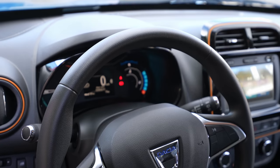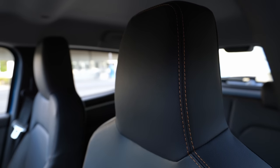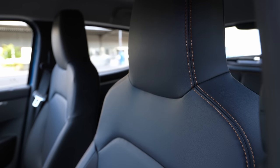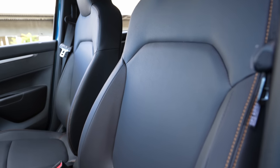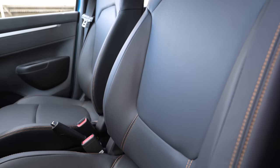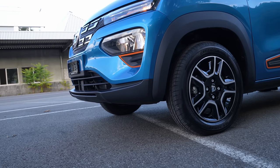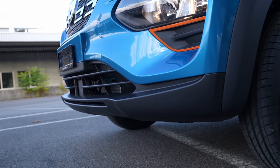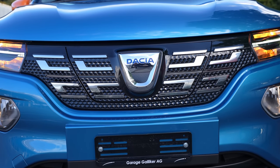We will start as always with the technical data, then I'll go outside and then inside, and I'll show you and talk about all the material quality and everything inside this car. Here in Switzerland at Galliker Auto — I will leave the link in the description — if you are in Switzerland or around Switzerland, you can test drive the car, see it, or buy it. Tell them you saw my video and you'll get a discount.